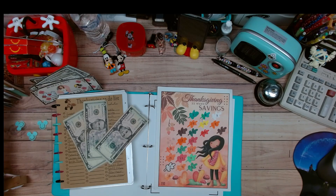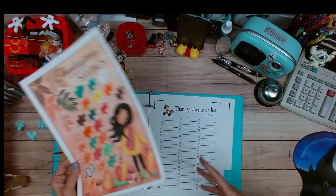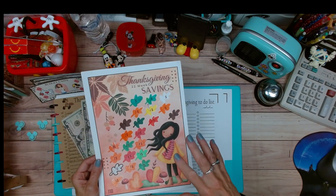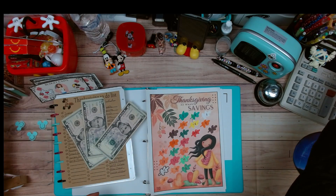Hi everybody, welcome back! I am here with a bonus video — yes, a bonus video. Do you see what's on my table? Oh my gosh, we're finishing this! Why? Because I have something special for you, so let's do this.